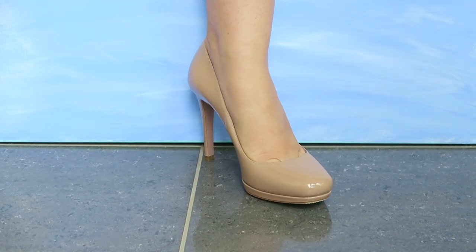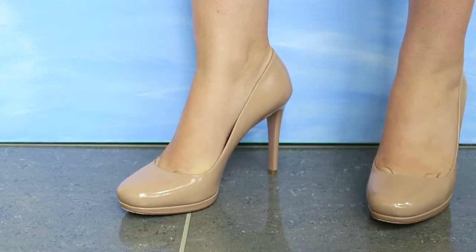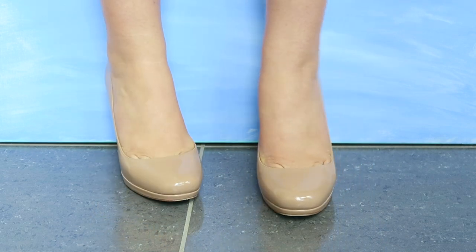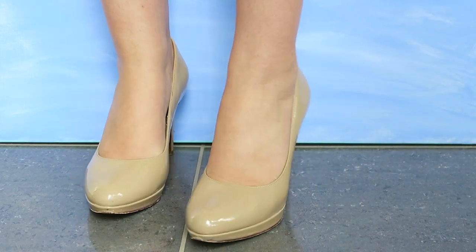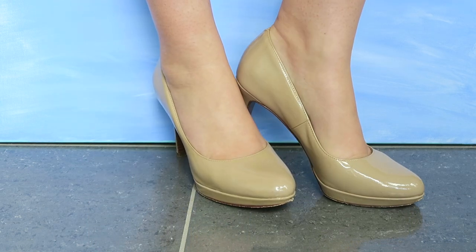These are my first pair of Prada heels. I love the little platform on them, the really nice biscotti nude shade, and the little lettering underneath is a nice luxury touch. So far they've been very comfortable, very wearable, and go with pretty much everything.